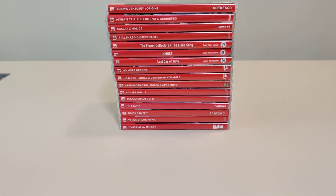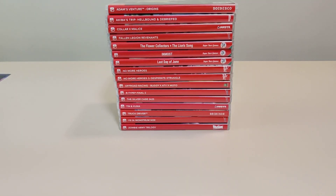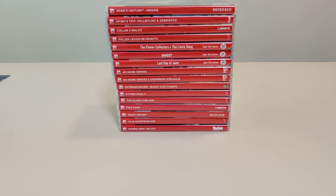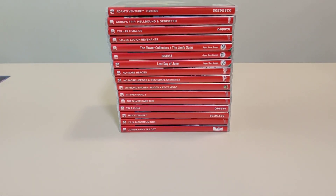Hello everyone and welcome back to another schlib monthly pickup video. Today we're going to look at all the video games I picked up in the month of July. First, we're going to start off with the Switch games.